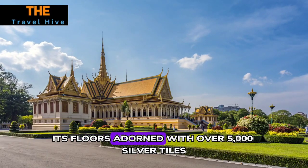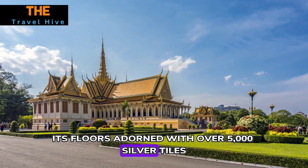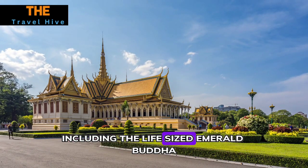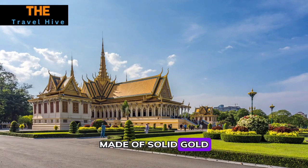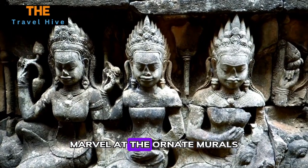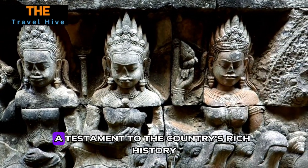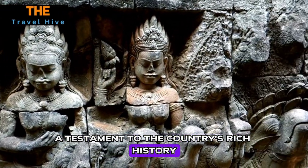Its floors adorned with over 5,000 silver tiles house a collection of rare artifacts, including the life-sized Emerald Buddha made of solid gold. Marvel at the ornate murals depicting Cambodian folklore and religious stories — each detail a testament to the country's rich history.